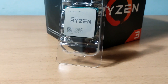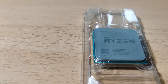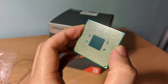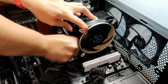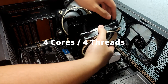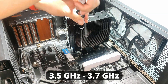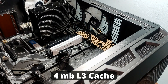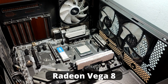The Ryzen 3 2200G is an APU released by AMD in early 2018. This was the first ever Ryzen desktop APU, together with the R5 2400G. It uses the same 14nm instead of the 12nm that the other non-APU 2000 series processors from AMD use. This processor has 4 cores without SMT, so it only has 4 threads total. They run at a base clock of 3.5GHz and can boost up to 3.7GHz. It also packs 4MB of L3 cache. For the integrated GPU, it has the Radeon Vega 8 graphics.